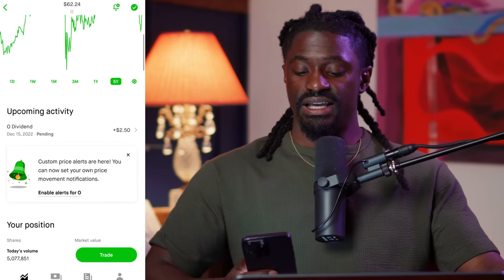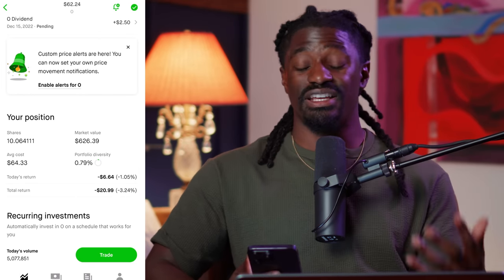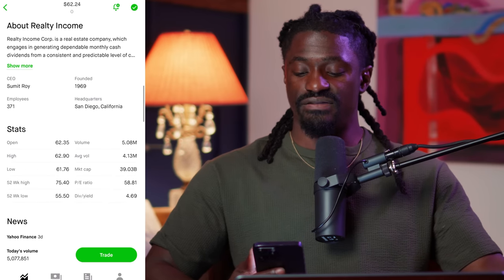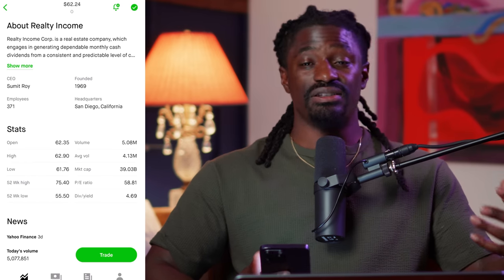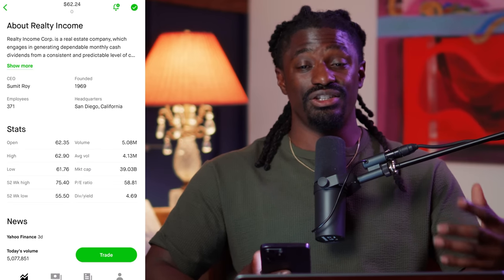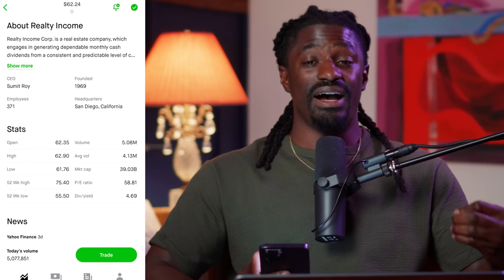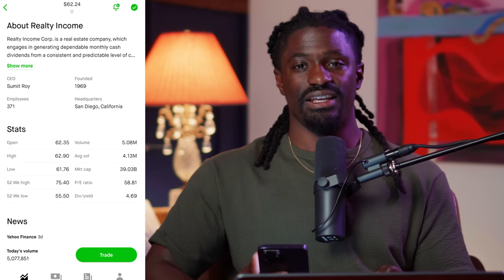My next dividend payment from them will be $2.50, and that's just from 10 shares of Realty Income. If I could do it all over again I would have thousands of shares. They have a dividend yield of around 4.69%. Before I move on, let me tell you exactly how many shares you need to own to make $1,200 a year — $100 a month — from this monthly dividend stock.